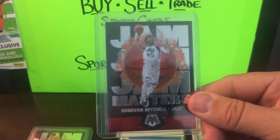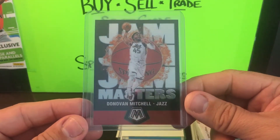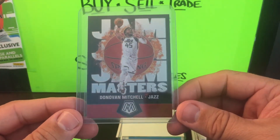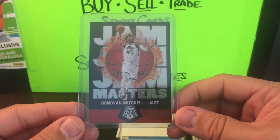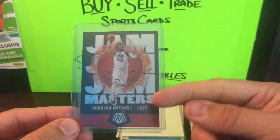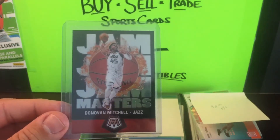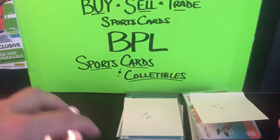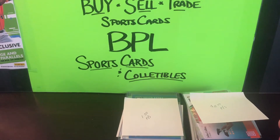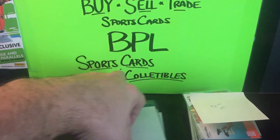Dollar and a half for Donovan Mitchell — they give these guys a pretty cool action shot dunking on these cards, I thought they were pretty cool. I have a handful more of these coming in and I'm looking to buy more of the low-end cheap ones. If I can get my hands on the higher-end players like LeBron James, great, but it is what it is. Onto some PC guys.